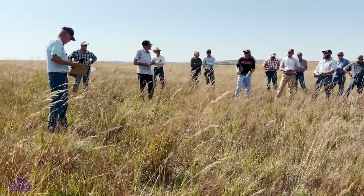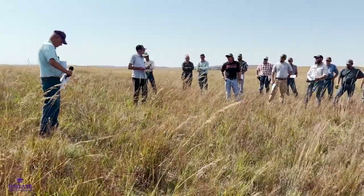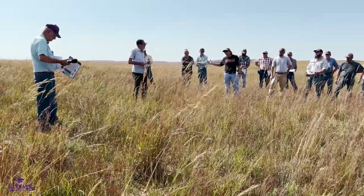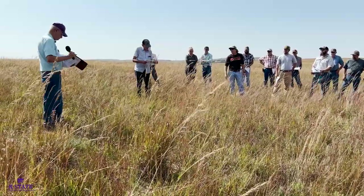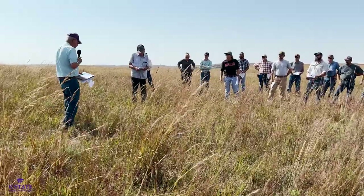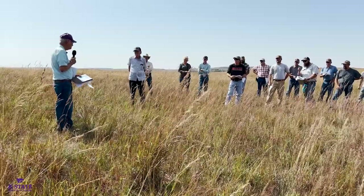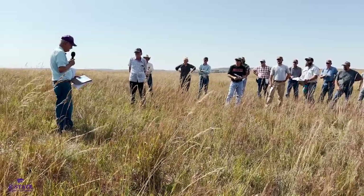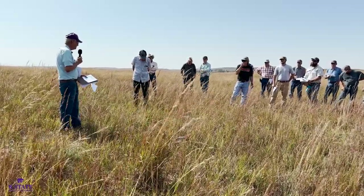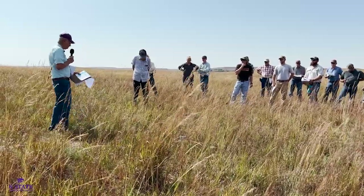Question from audience: The cattle aren't eating the old world bluestem and it's about waist high on my pasture. When applying in June, do you mow it down first or just spray it? The recommendation would be to get rid of that old growth in some fashion. In Chase County we were burning them off before treatment. You'd want to get rid of the old growth so you get the herbicide on fresh new growth.